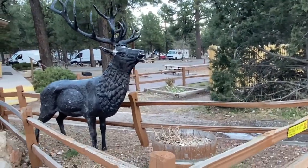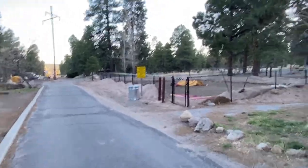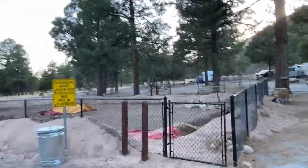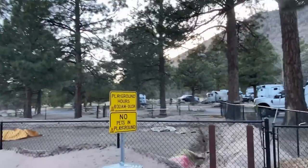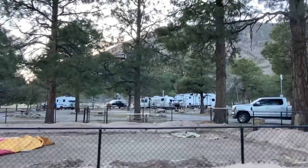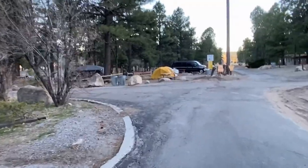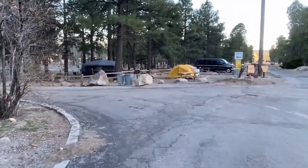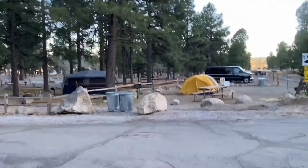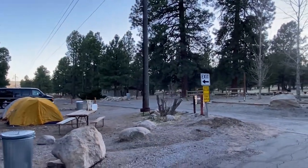Here's the giant elk — everybody needs a giant elk. They look like they are working on the playground. There are some sites up there in the Isletta loop that are really nestled back by themselves — really quite private back in there. And here are the tent sites, which are pretty isolated too, off by themselves. Looks like there's another bathhouse down there just for the tent campers.